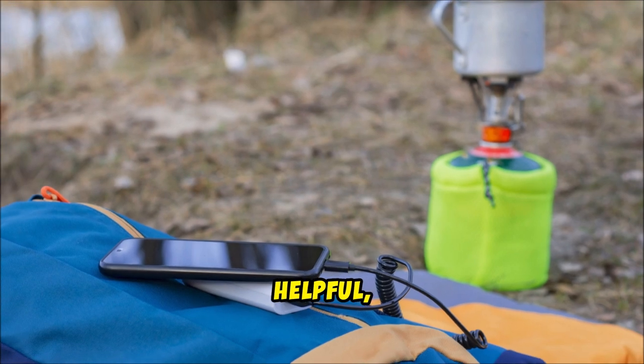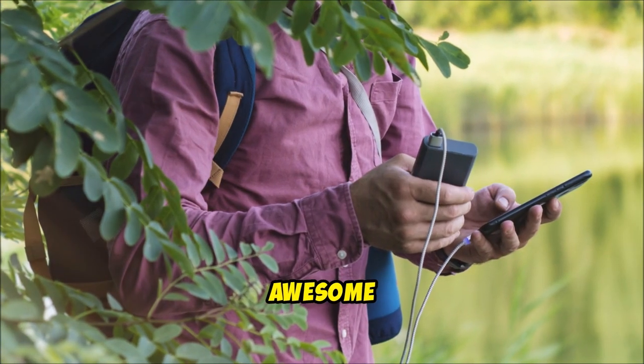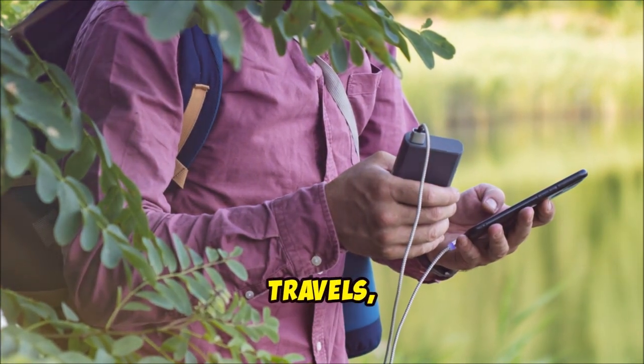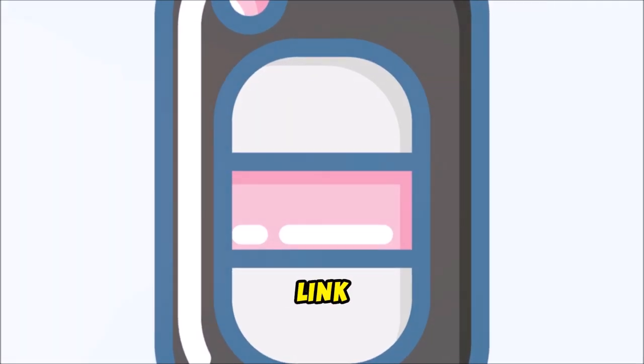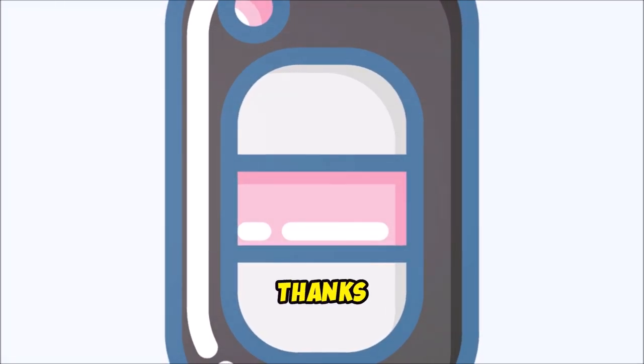If you found this video helpful, please hit that like button and subscribe to this channel for more awesome content. Safe travels, everyone! Check out the link below for all the details and grab yours now on Amazon. Thanks for watching!